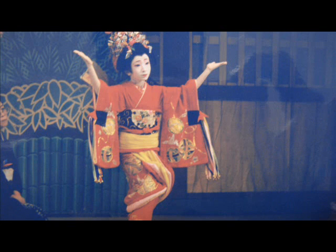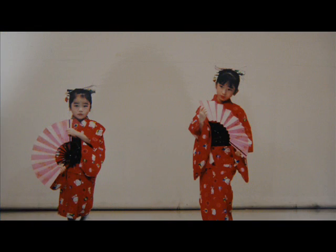Second, I will show you my photograph taken when I was dancing. I joined in a big recital. This is a photograph. I wore a heavy costume.